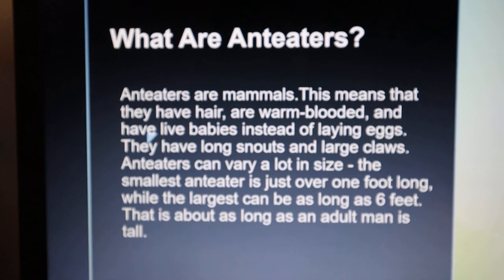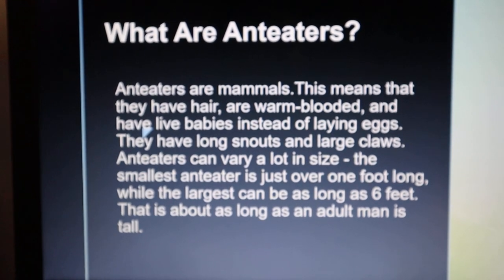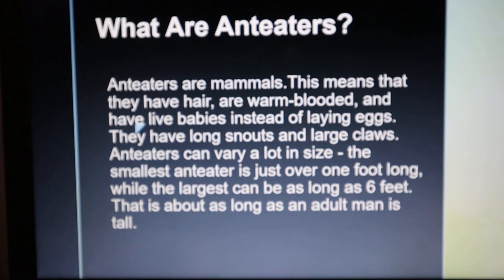Anteaters can vary a lot in size. The smallest anteater is just over 1 foot long, while the largest can be as long as 6 feet. That is about as long as an adult man is tall.